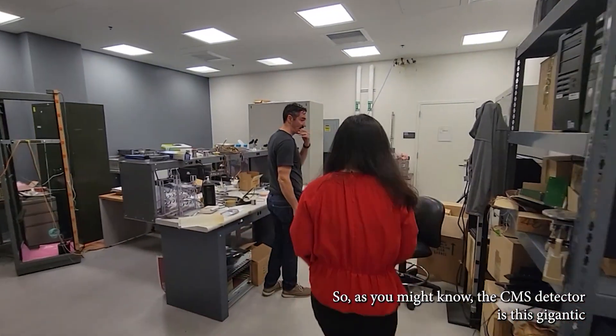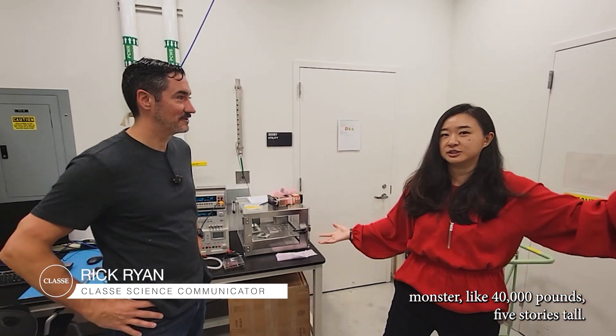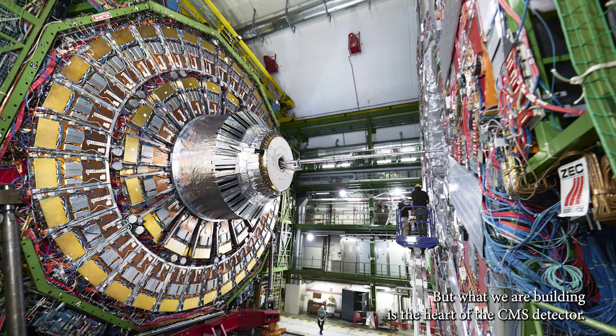As you might know, the CMS detector is this gigantic monster — 14,000 tons, five stories tall. But what we're building is the heart of the CMS detector.